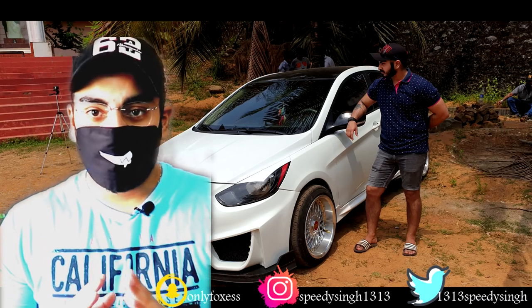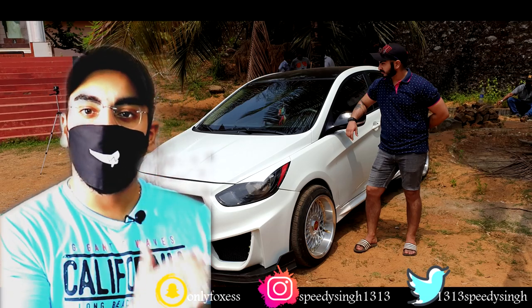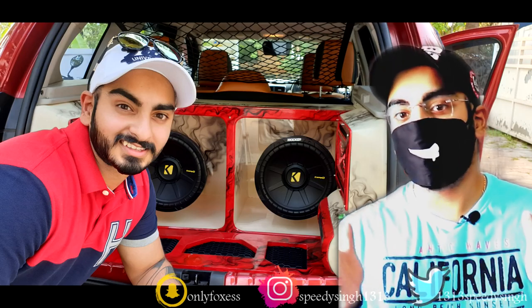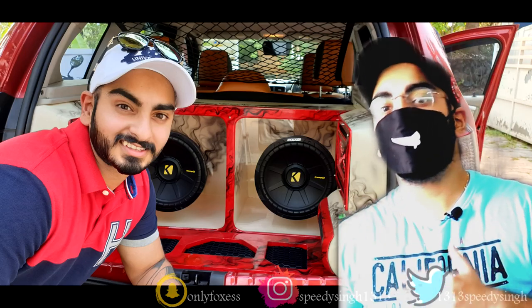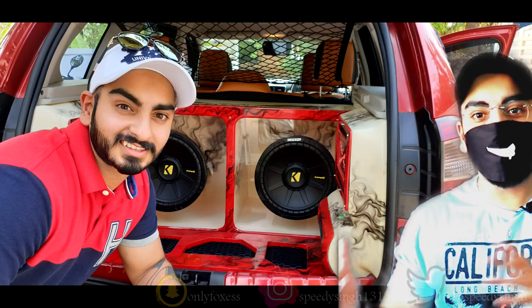If you haven't seen the Kerala series yet, you can check the i-button or the playlist. I'd also like to ask — if you want a cinematic video, let me know in the comments below. I'll make a video with good background music, cinematic shots of each car, and a recap of the entire Kerala series.